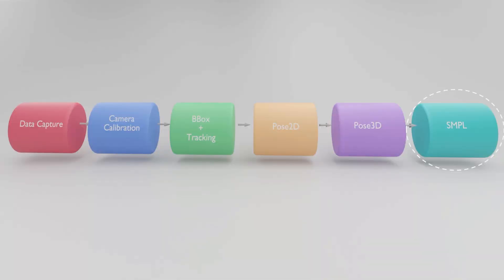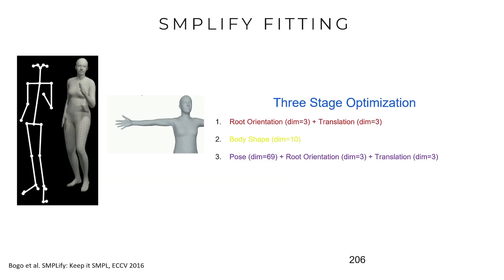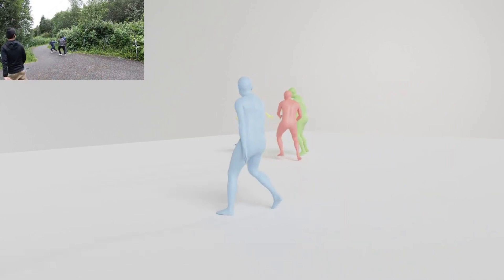The final step is obtaining meshes from 3D keypoints. We use the SMPL body model — a parametric body model to represent 3D meshes, low-dimensional — and we fit it to the 3D poses. This is a three-stage optimization: first optimize for root and translation, then fit for body shape, then optimize for the pose, iteratively.